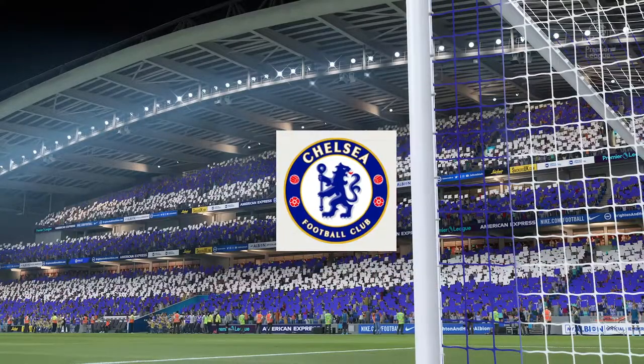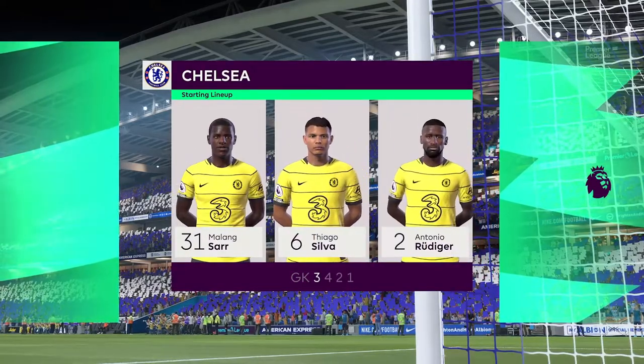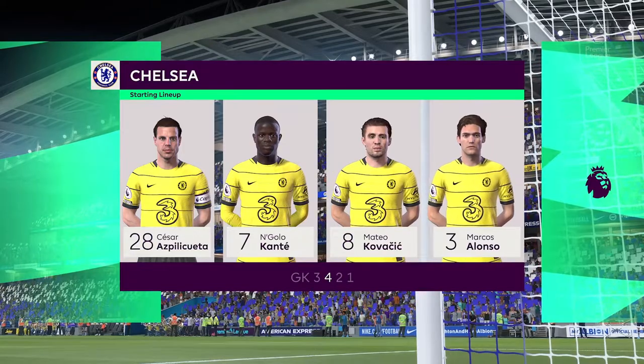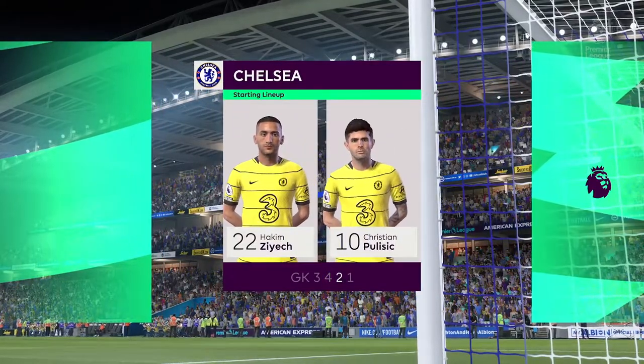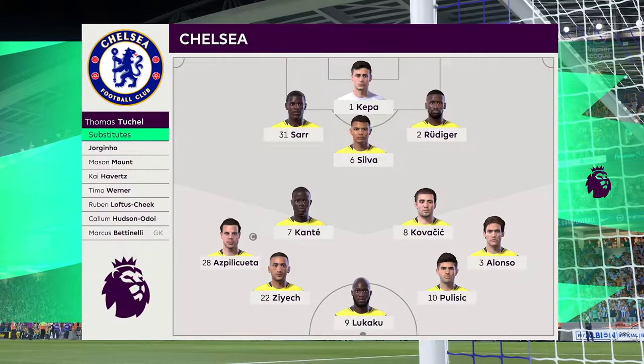And a look at the Chelsea starting 11. Kepa begins in goal. Thiago Silva plays with Antonio Rüdiger in central defence. N'Golo Kanté starts alongside Matteo Kovacic in central midfield. Romelu Lukaku plays alongside Christian Pulisic as the strike duo.